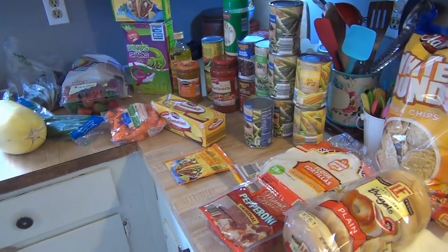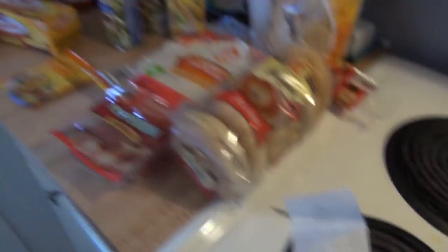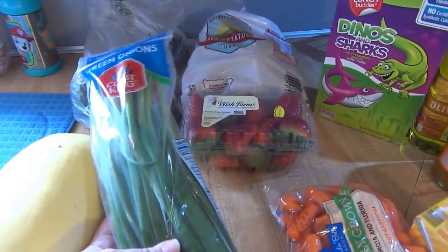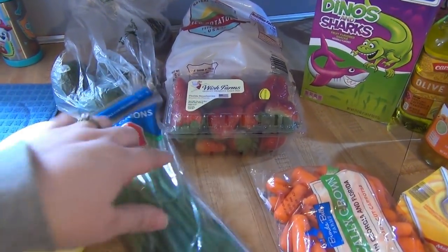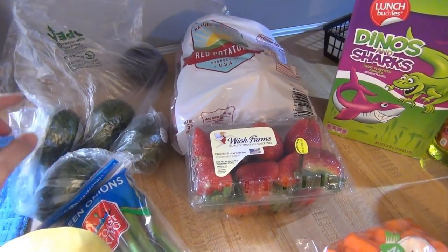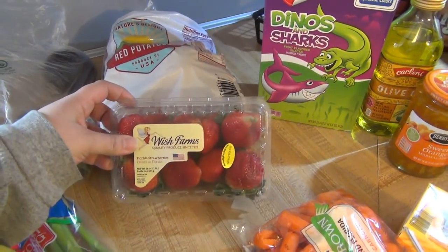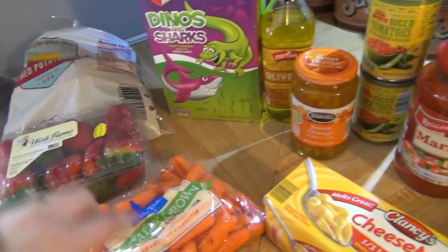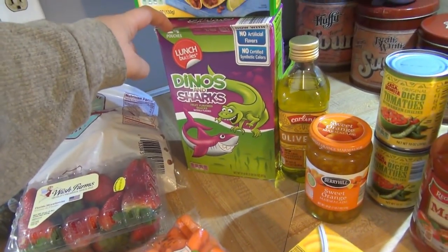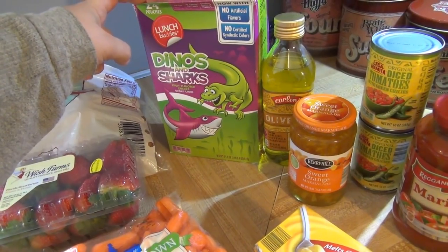Here's everything from Aldi. At Aldi, I spent $40.71. Over here we have a spaghetti squash at $0.89 a pound. Green onions were $0.89. Avocados were still $0.39 each, so I bought five. Red potatoes were $2.89. $1.99 for strawberries. Some baby carrots for $1.19. And the kids and Andy's favorite fruit snacks — I think these are $3.49 or $3.29.